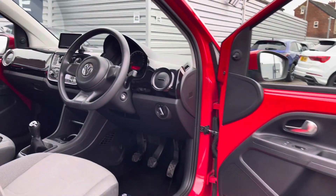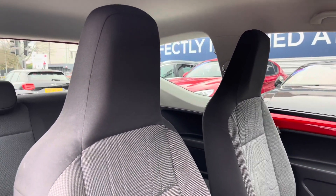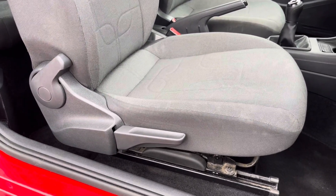Up front you'll find your steering wheel. Moving around to your front seats, you do have plenty of adjustment in the driver's seat so you can easily find the perfect driving position and be sure you're comfortable behind the wheel.